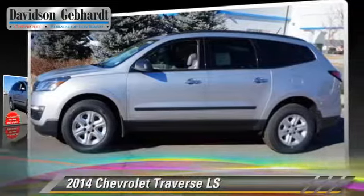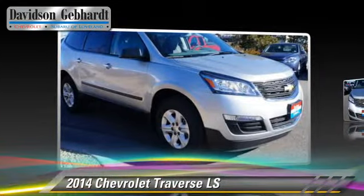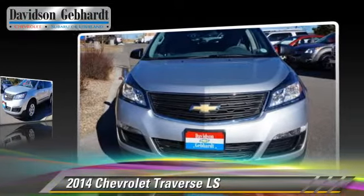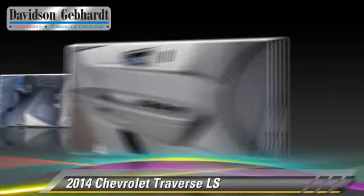The 2014 Chevrolet Traverse LS. Powered by a 3.6-liter V6 engine with a 6-speed automatic transmission, this vehicle is well equipped.